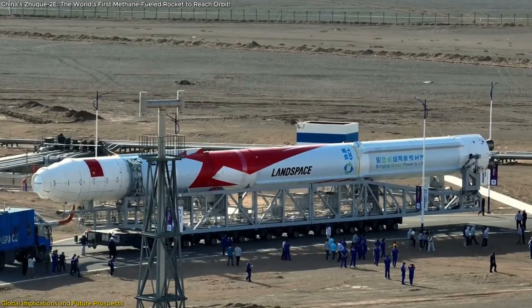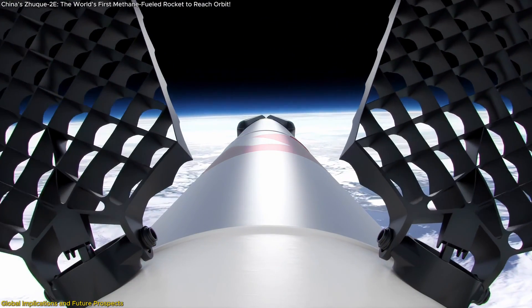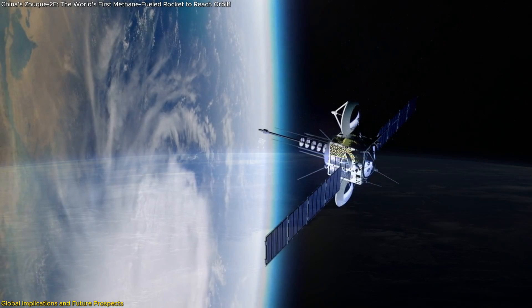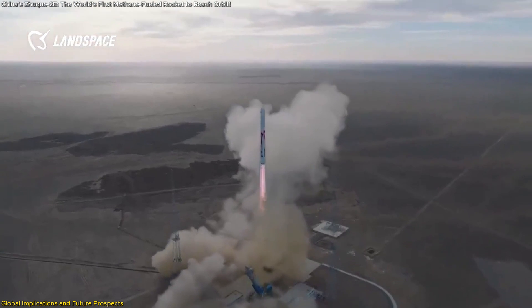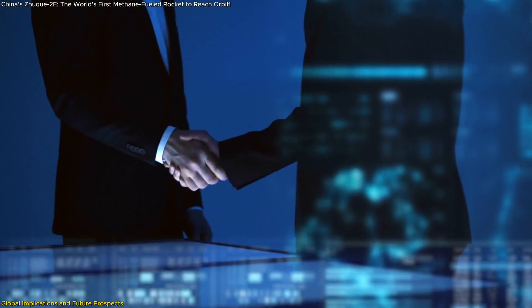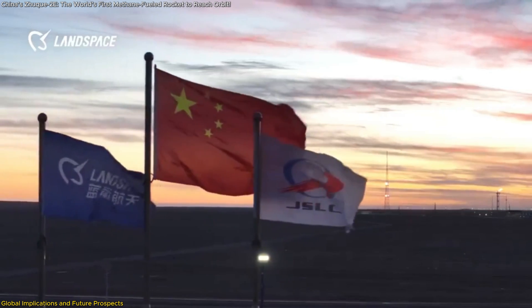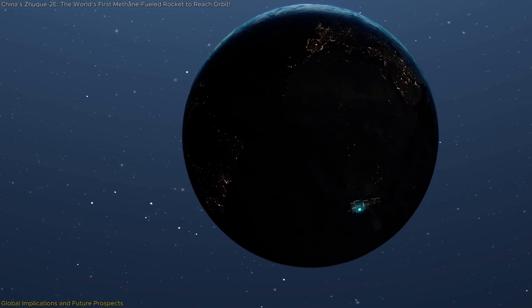This shift toward reusability promises to lower the cost per launch significantly, making space more accessible to startups, smaller nations, and even universities. In the broader context, the Zhuque-2E's launch signals a democratization of access to space. By lowering costs and enhancing efficiency, such advancements could pave the way for more nations, companies, and even individuals to participate in space exploration. Landspace's success isn't just a win for China — it's a leap forward for humanity's journey into the cosmos, bringing us closer to a sustainable and inclusive future in space.